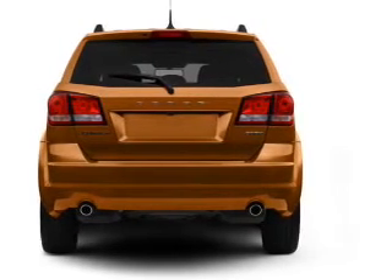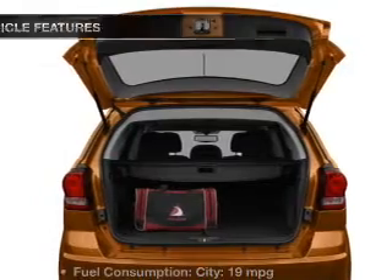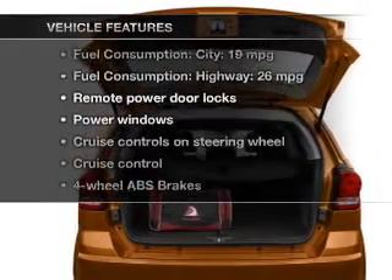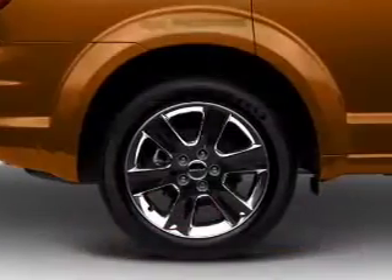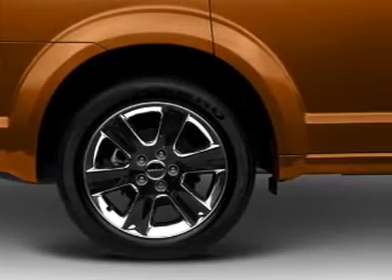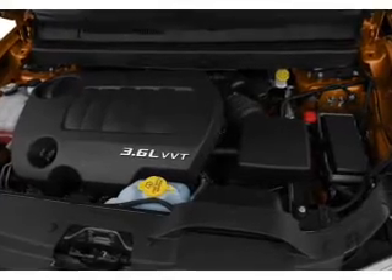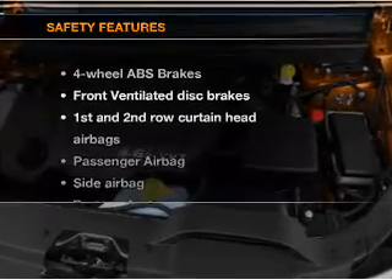The anti-lock braking system will keep you safe on the road, and memory settings make for a more comfortable ride. Plus, enjoy these notable features that are included in this vehicle: power door locks, power windows, cruise control, an AM-FM stereo with a CD player, a satellite radio, power mirrors, power steering.